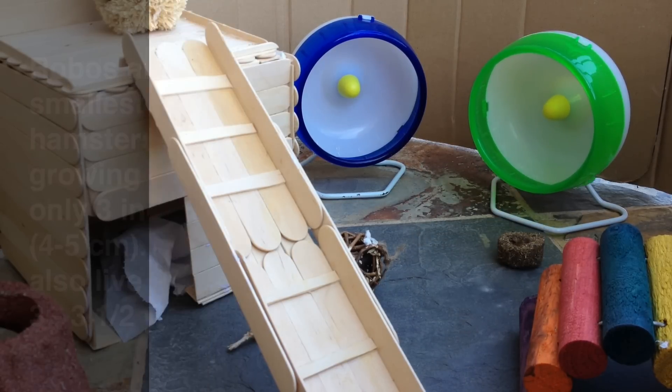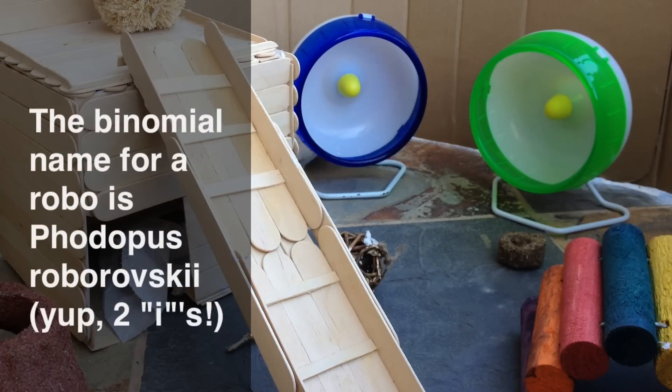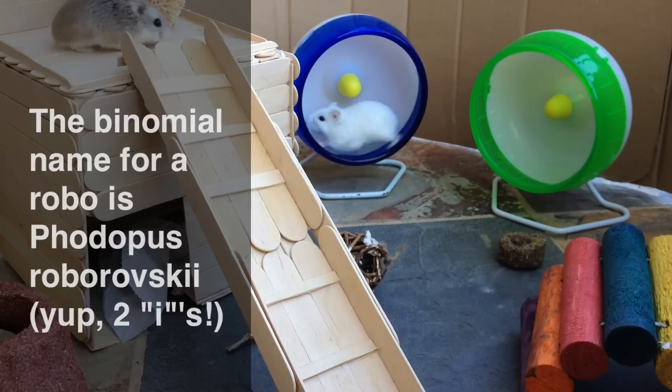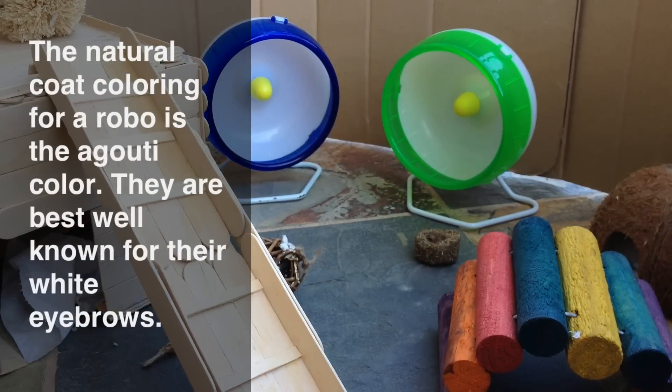Robos are actually quite a new pet kept nowadays. The binomial name for Robos is Phodopus roborovski. They are also called Desert Hamsters, Robo Hamsters, or Roborovski Hamsters as their nickname. The natural coat color for a Robo is the Agouti color, which is the coat coloring that Sephora has. It consists of a tan sandy color as the top coat along with a black undercoat, with white on the feet, nose, and fur behind the ears. Robos are most well known for the cute little white eyebrows that they display.